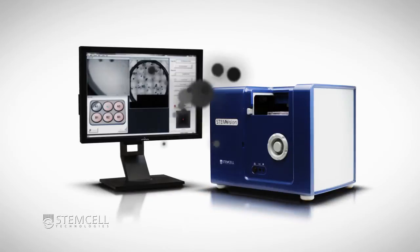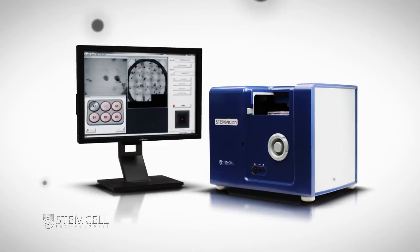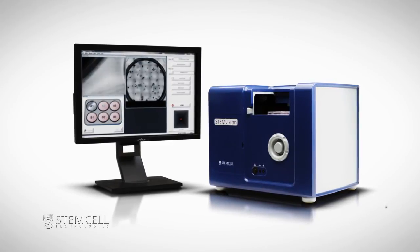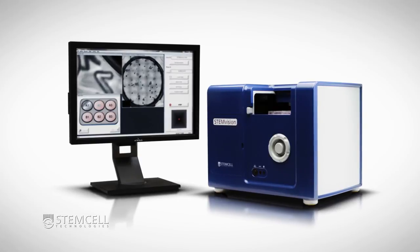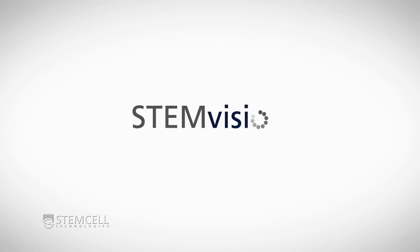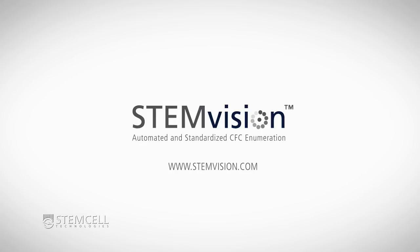As scientists helping scientists, we have standardized and automated the hematopoietic CFC assay to help improve the quality and speed of your workflow. For more information on StemVision, contact us at stemvision@stemcell.com or visit stemvision.com.